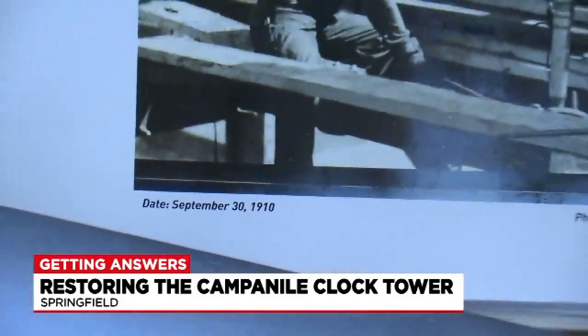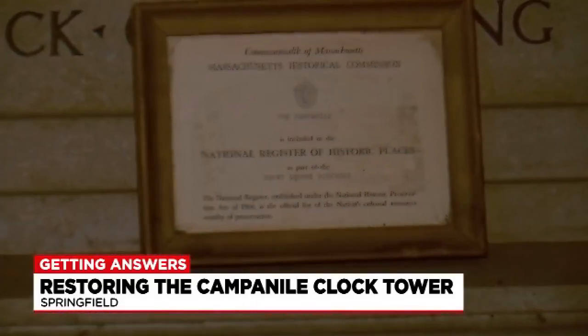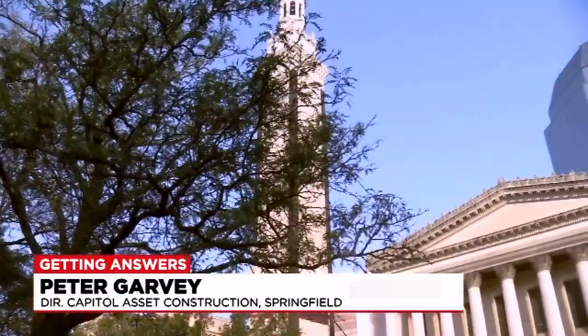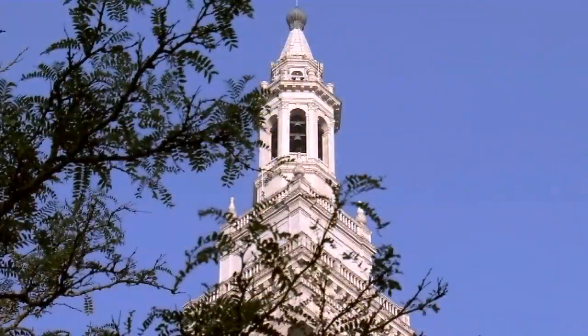The Campanile tower was built in 1910 with intricate details and materials from all over the country, constructed to become a historic part of the city. It's not a digital clock — it's got a lot of moving parts and mechanics to it. It's got a limestone exterior from Indiana and terracotta on the top, and the bells are from Pennsylvania.